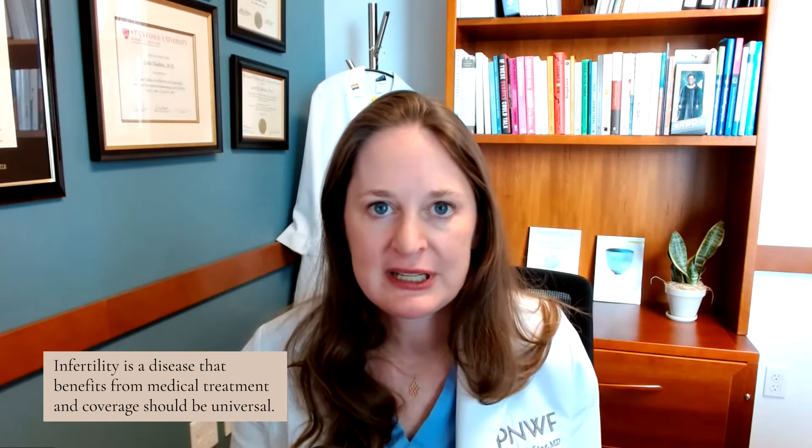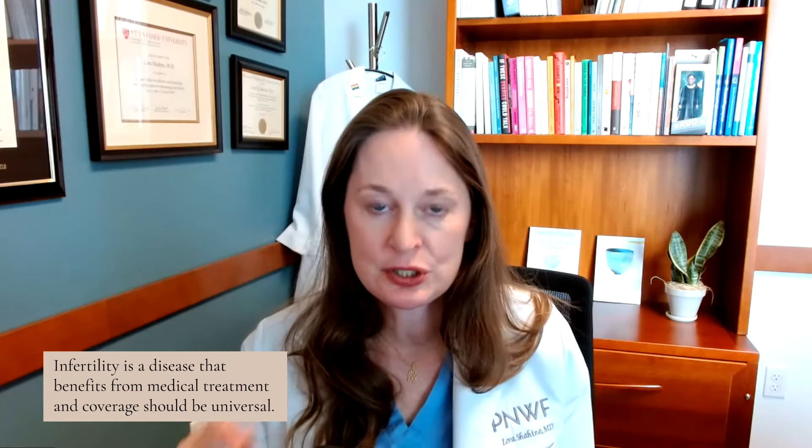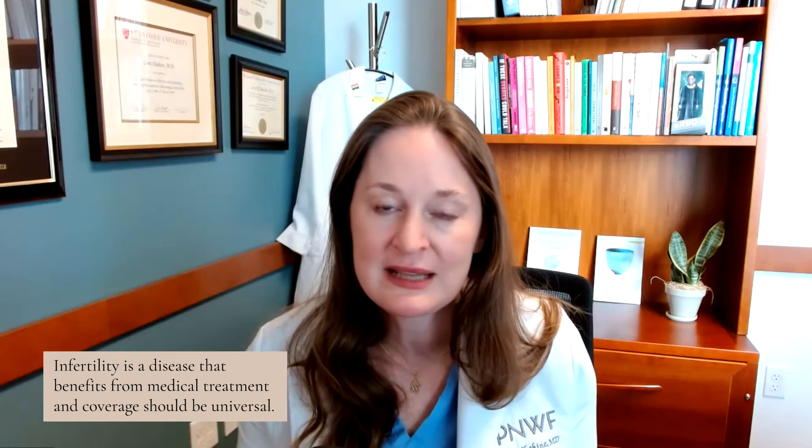I really hope this video was helpful. To recap: infertility is a disease that benefits from medical treatment and coverage should be universal, but it's not that way in the United States at this time. Here are five resources to help you figure out your personal situation: number one, check the state you live in for mandated coverage; number two, ask your employer and HR and look at your health benefits; number three, use your clinic's billing team as a resource; number four, look into fertility grants — there are incredible options; and number five, seek personal recommendations from friends and people you trust.